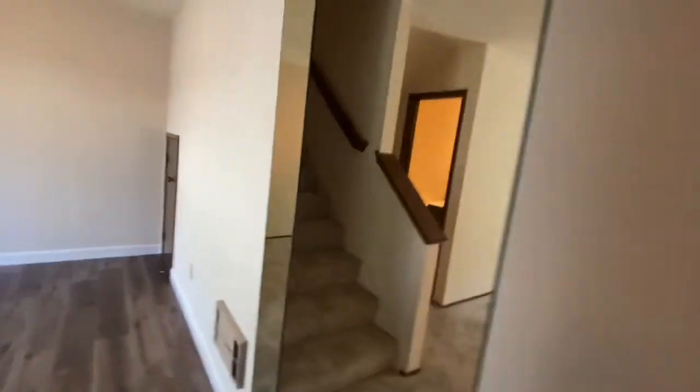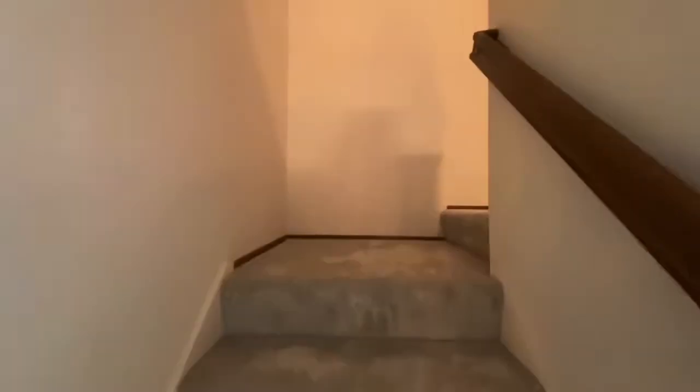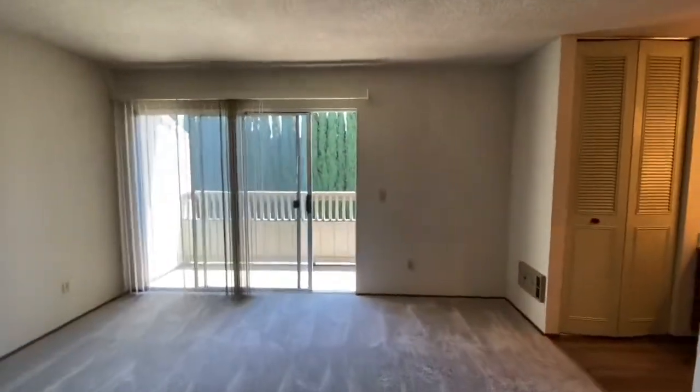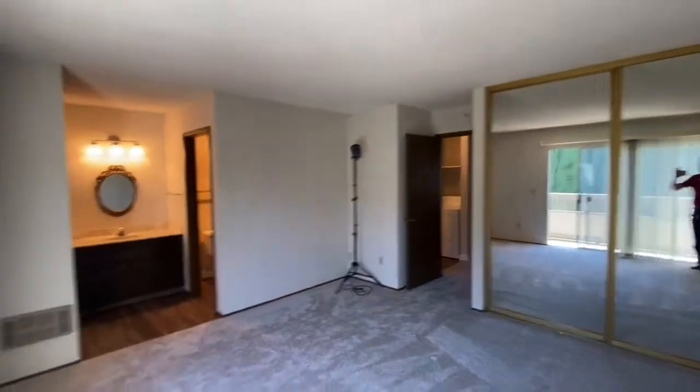If you want to use this showing to replace an in-person showing due to COVID concerns, feel free to drive by the property and take a look at this video. You can apply online. Go to calwestrents.com, click on the available properties link, and you'll find this property. All adults must apply and there is a $45 application fee per adult.